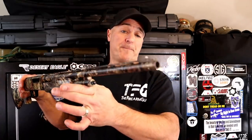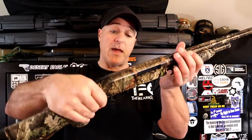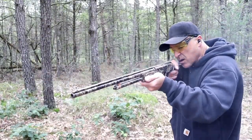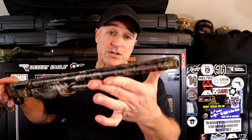Here's a Mossberg 510 Youth Mini Bantam chambered in .410. It has a camouflage finish, a very small stock made for the youth — a good training tool. The .410 is something younger kids can get used to and comfortable with for shotguns. 18.5-inch barrel, holds 3+1 in .410. Dual bead sight system and that same Mossberg pump action so many people love. If you have young kids, this would be a nice model for getting them into shotgun shooting.